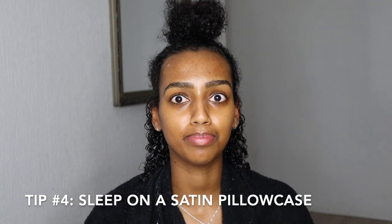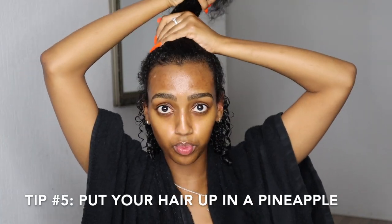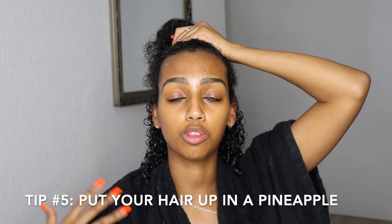Use a satin pillowcase or a satin headscarf to protect your hair at night. I got so used to sleeping on a satin pillowcase that I can't even sleep on a normal one anymore — it just feels super weird. And it's not just good for your hair but also for your skin. I notice a huge difference: my hair is much less frizzy and my skin is much less dry when I sleep on satin compared to a normal pillowcase.